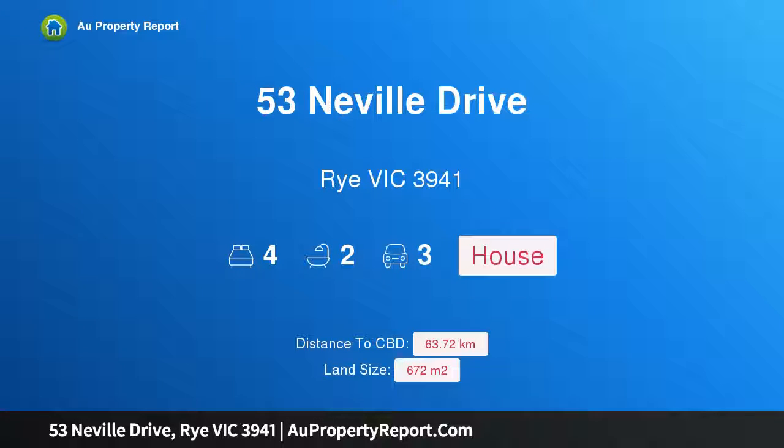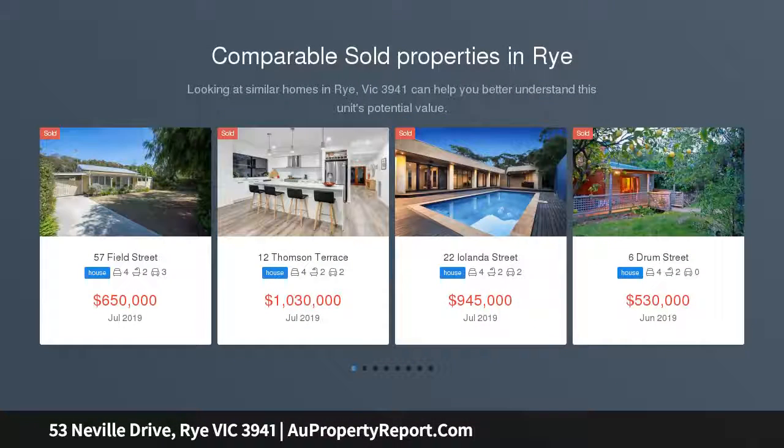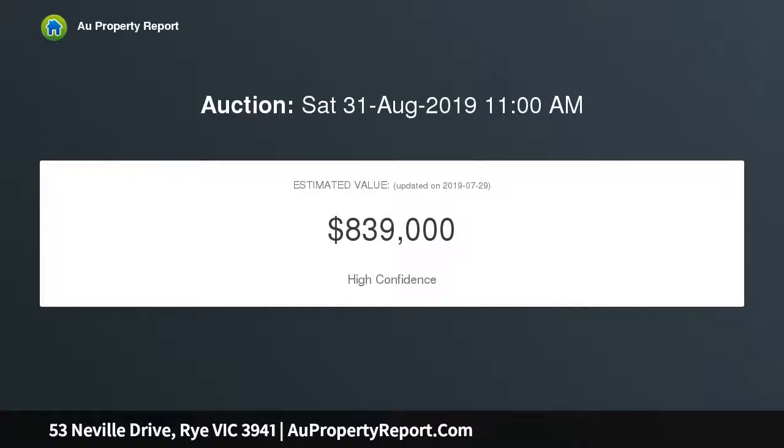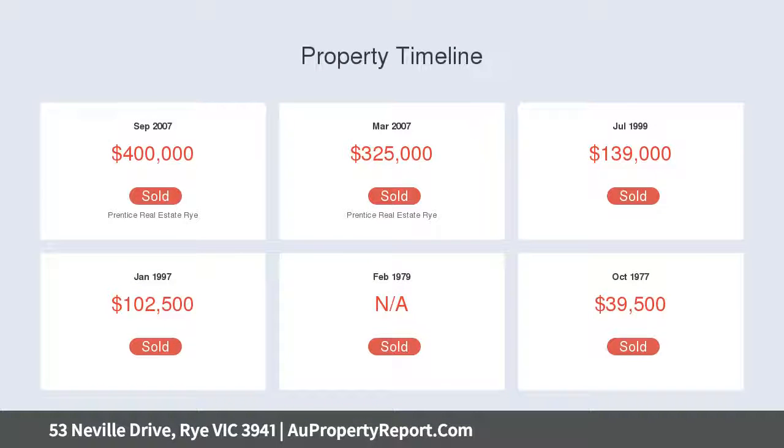Hi, I am glad to introduce Property 53 Neville Drive, Rye Victoria 3941. Classic beach house with treetop views just steps to the sand. Commanding an outstanding position just 650 meters to the Tyrone foreshore and crystal waters of Port Phillip Bay, this classic beach house is nestled high amongst the Moonah trees in a sought-after pocket on the Rye-Blairgowrie border.